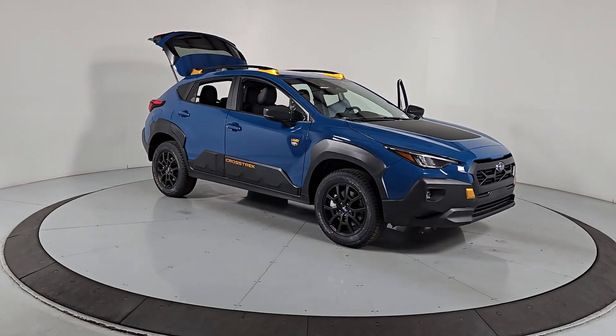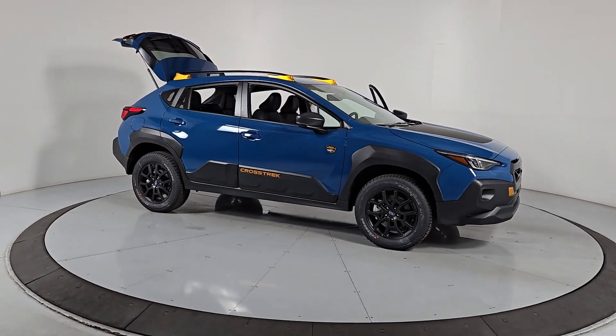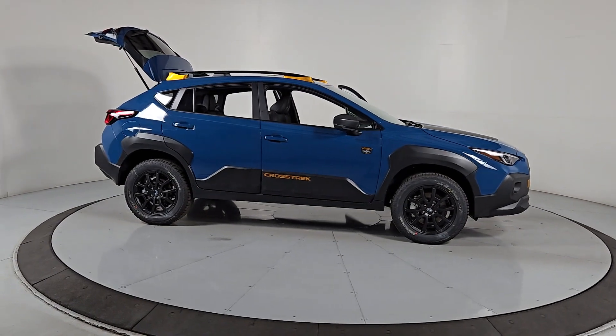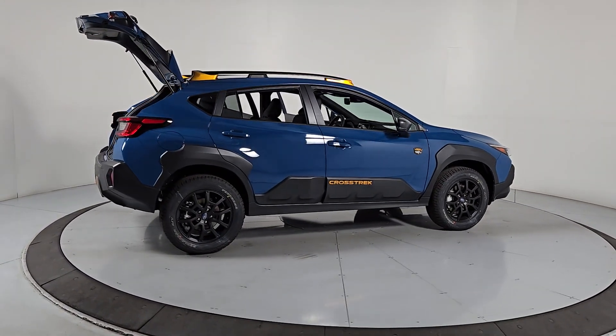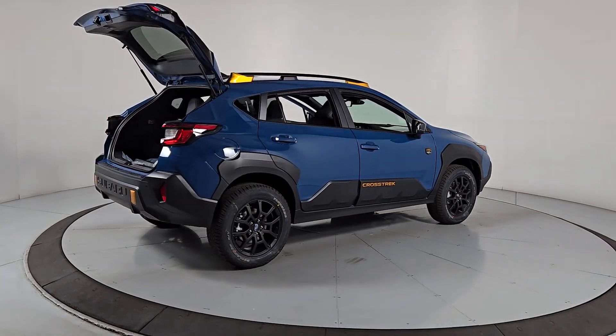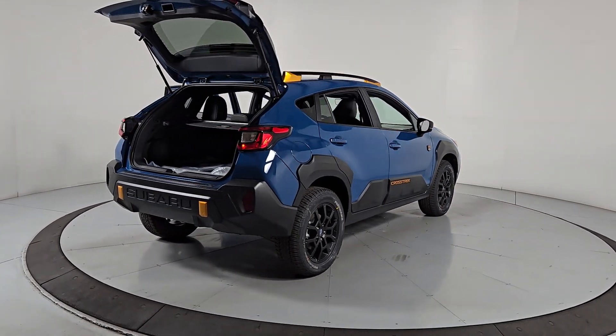You're gonna love the 2024 Subaru Crosstrek. This ruggedly styled Crosstrek delivers peace of mind wherever the road may lead — from its all-weather capability to its high marks for safety, this compact crossover inspires confidence.